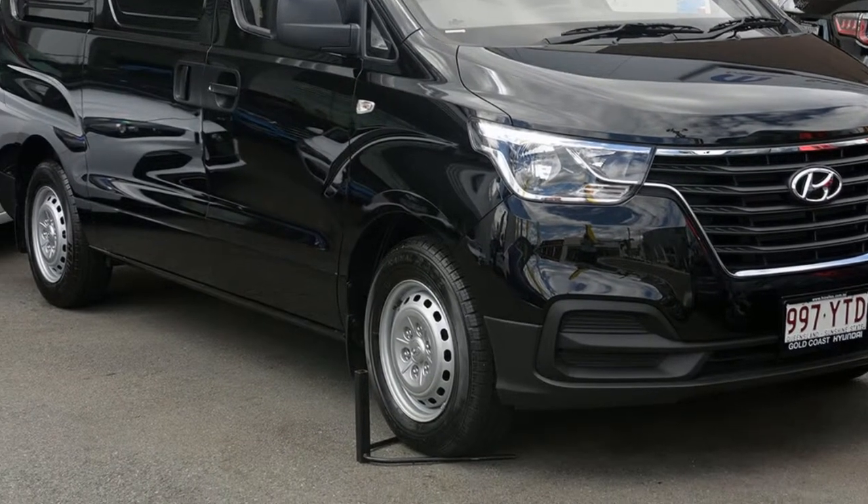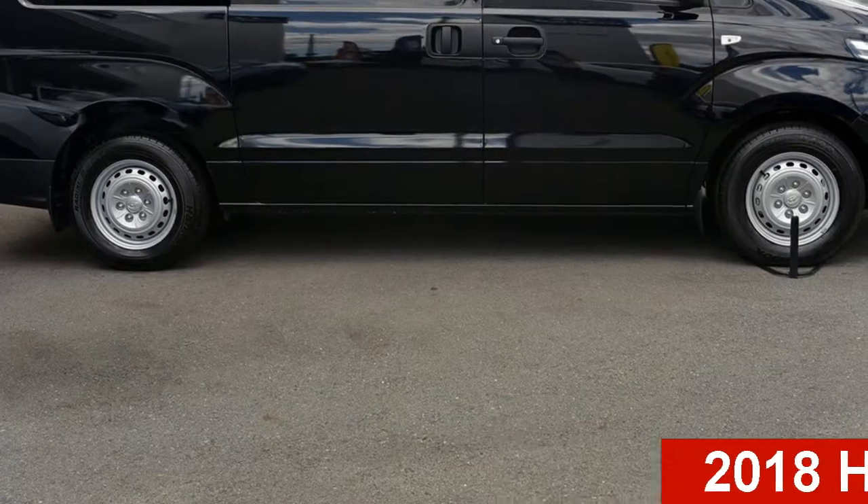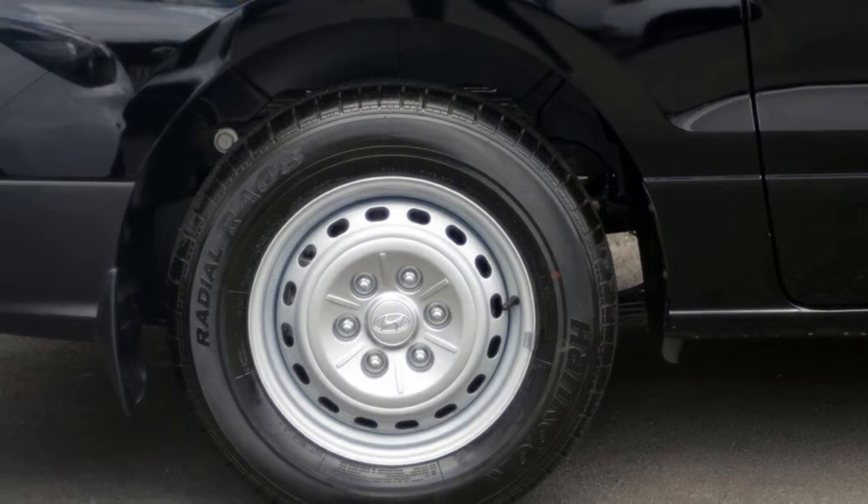Be the envy of your friends in this Hyundai i-Load. This i-Load has a reliable 2.5-liter engine, and it responds smoothly to its 5-speed automatic transmission.